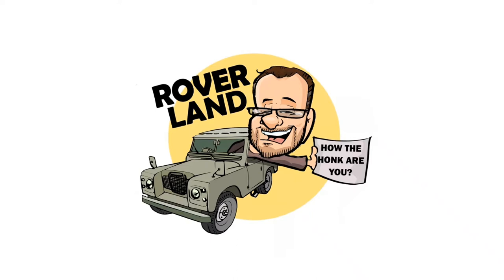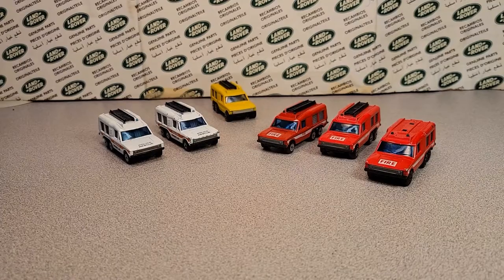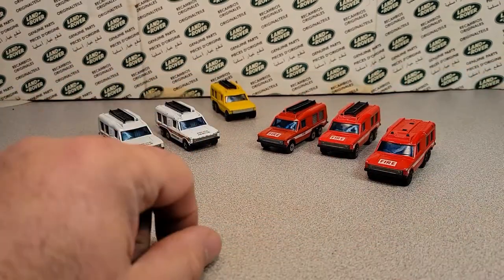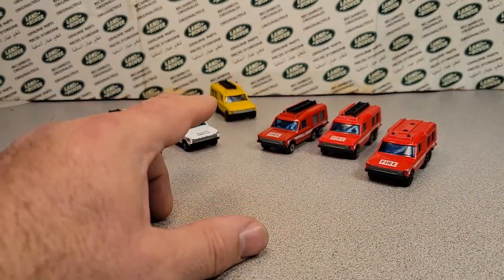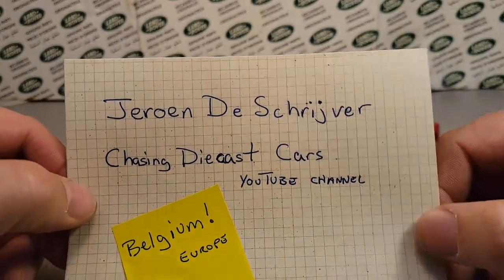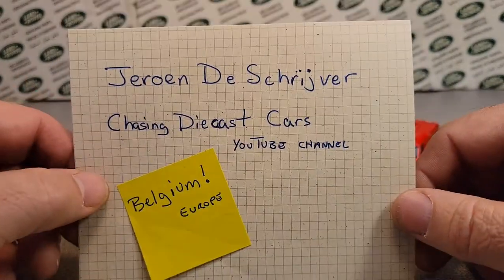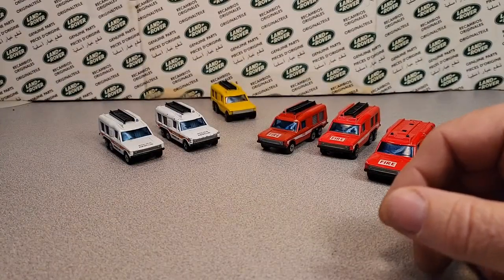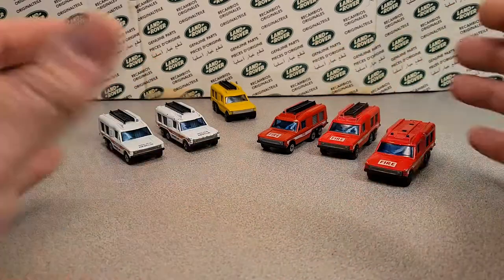Have I got a video for you today. All right, let's just jump into it. This is going to be another video thanks to Jerome from Chasing Diecast Cars. He sent me a box and I am still going through it, so welcome to a One-off Wednesday.